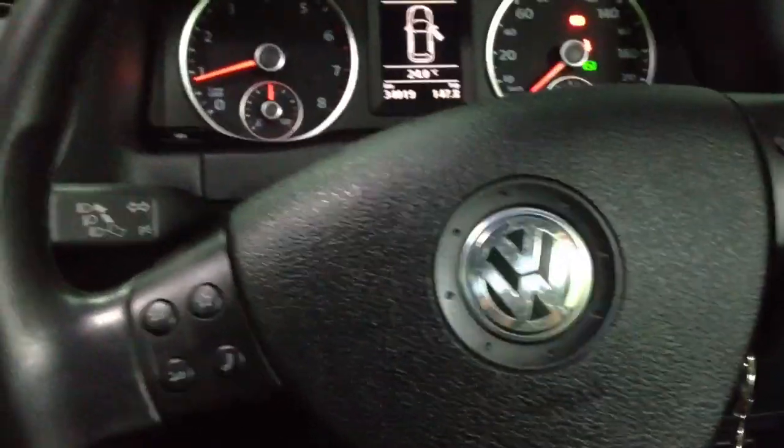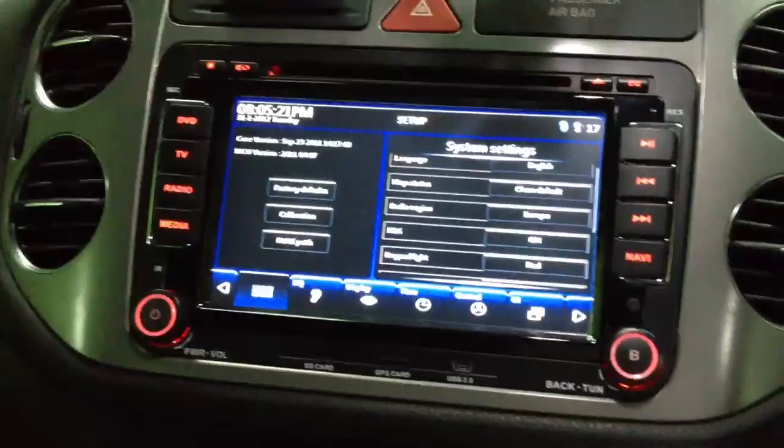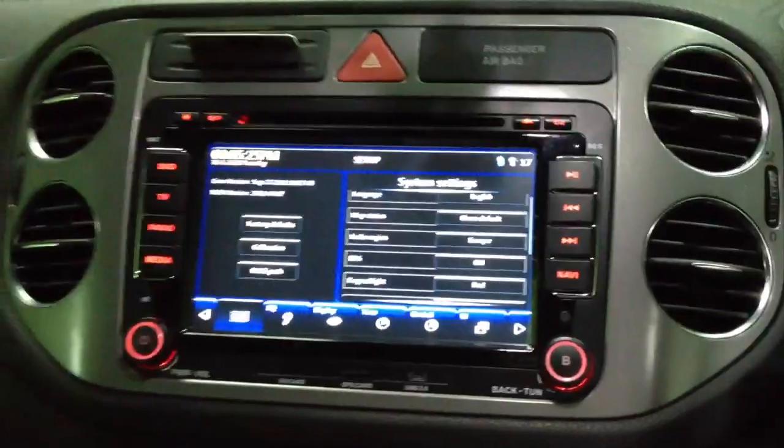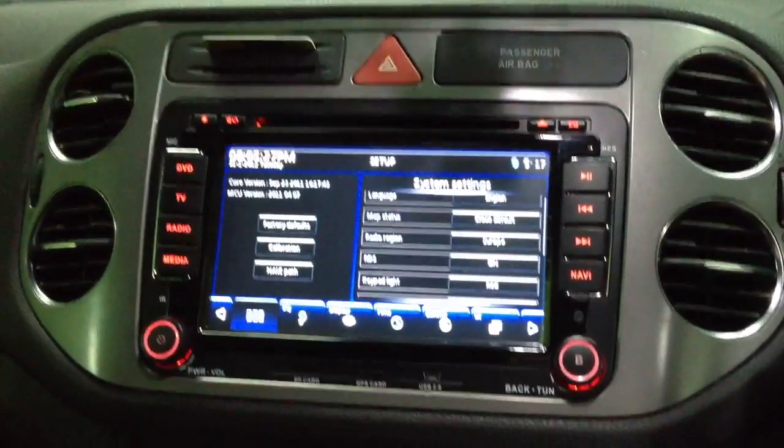Hello, today we installed this Road Emperor VW723G WTS in this T-Guan, Volkswagen T-Guan.